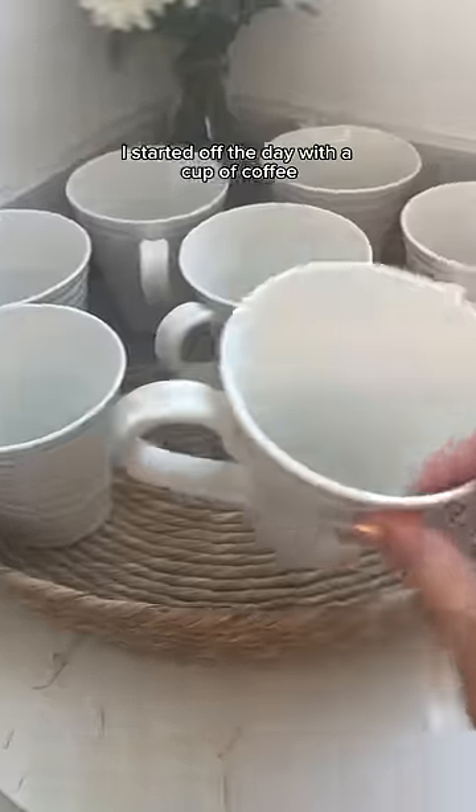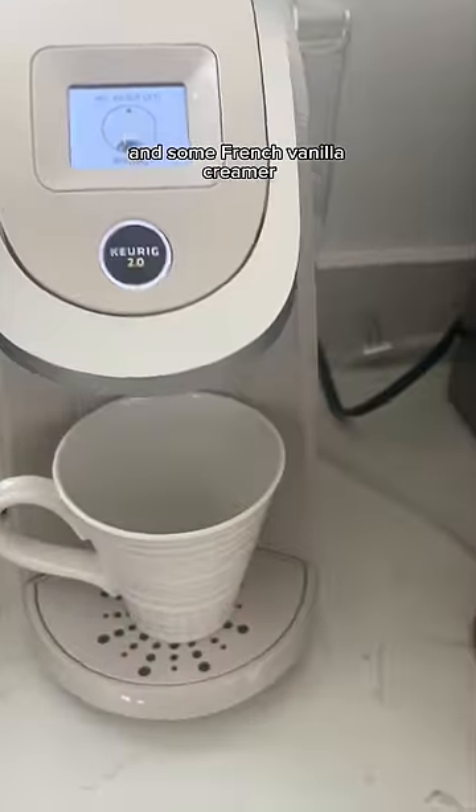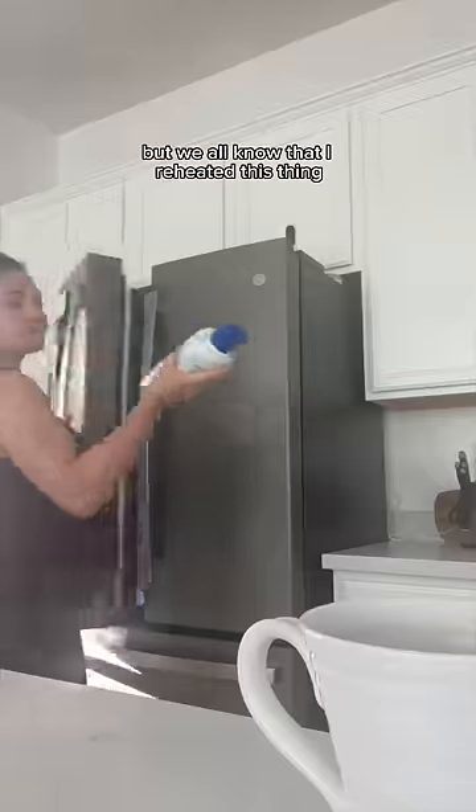What I ate today while 35 weeks pregnant. I started off the day with a cup of coffee and some French vanilla creamer. It started off super hot, but we all know that I reheated this thing like four times before it was finished.